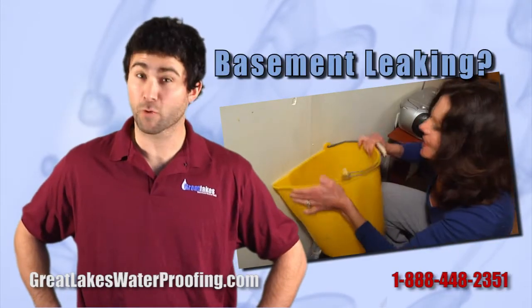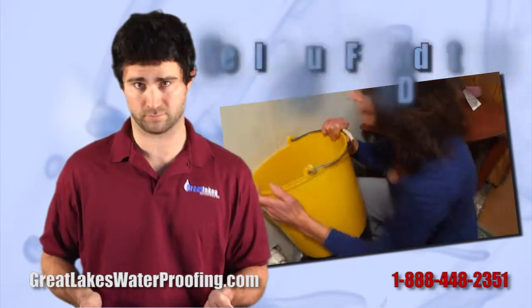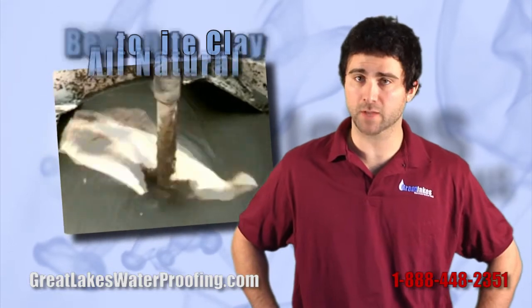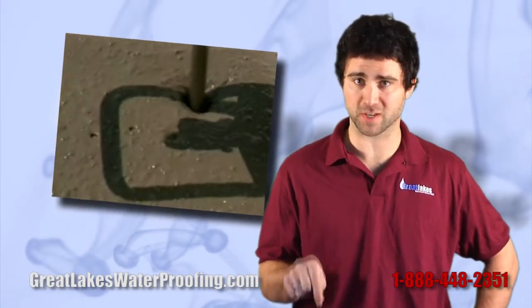When your basement's leaking, and even before it starts, Great Lakes Waterproofing can seal your foundation for good. We use an outside injection process with bentonite clay, an all-natural, environmentally safe product that is pumped directly into the ground outside your home.